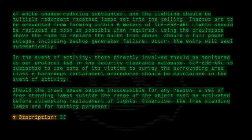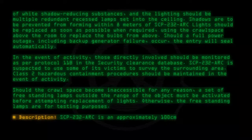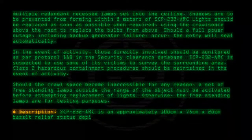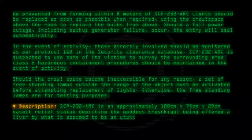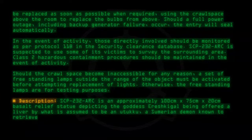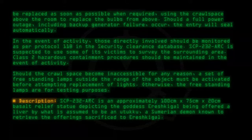Description: SCP-232-ARC is an approximately 100 cm x 75 cm x 20 cm basalt relief statue depicting the goddess Erishkegel being offered a liver by what is assumed to be Anotuku, a Sumerian demon known to retrieve the offerings sacrificed to Erishkegel.